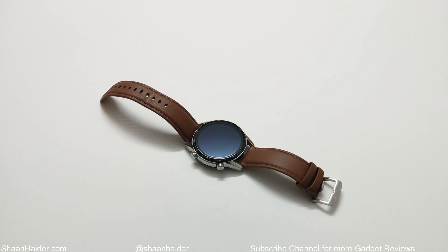What's up guys, this is Sean Heather and in this video we are going to talk about the top 5 reasons why you should buy the Huawei Watch GT2 smartwatch. So here we go.